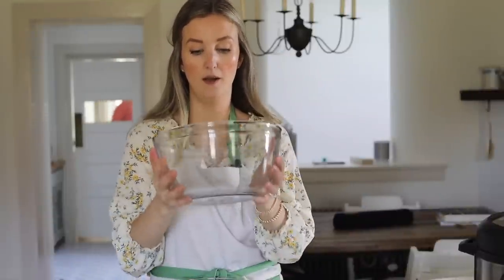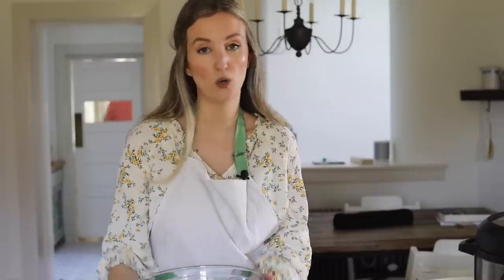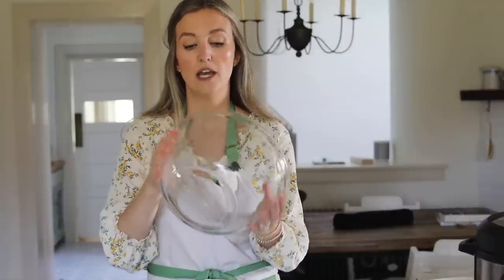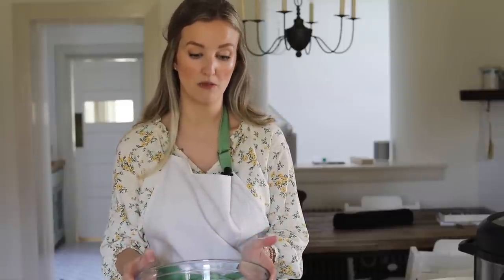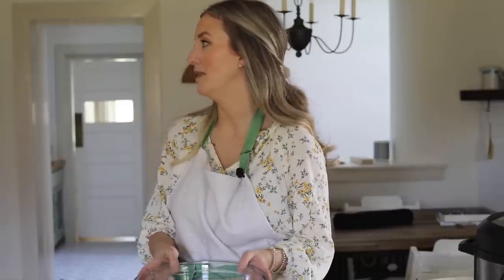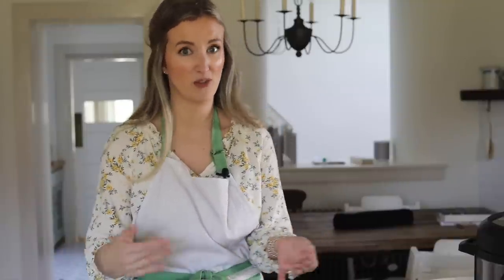Next up are these big glass mixing bowls — pretty much my go-to for anything. I don't use plastic. I love that these are heavy duty and really big. If I'm making two loaves of sourdough bread, that's a thousand grams of flour, and this bowl can handle that. Whether I'm baking, making bread, or mixing up a big salad, these are the most-used mixing bowls in our kitchen. I love that they're glass. I have small kids and it's never been a problem. They come in a pack of two.